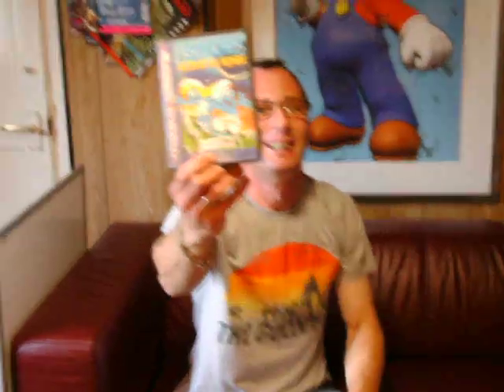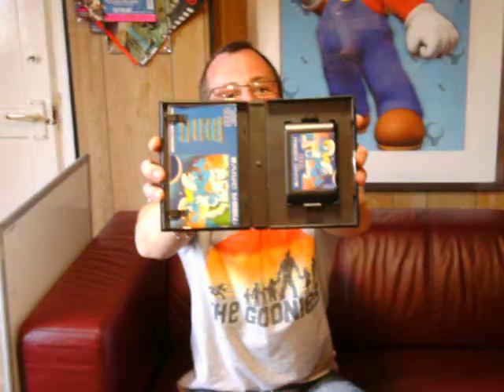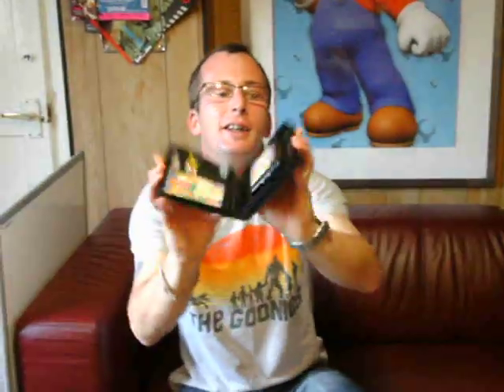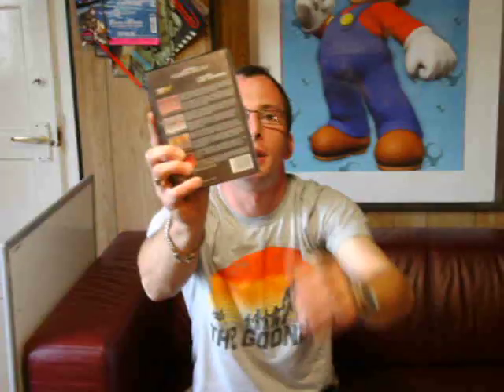Smurfs 2 — I won't try to pronounce it in French, but it's the Smurfs Travel the World and it's quite a rare one. It's rare on the Master System as well. Really pleased to have that. And we have DJ Boy — nice and complete, a really good game, what I've played of it so far.